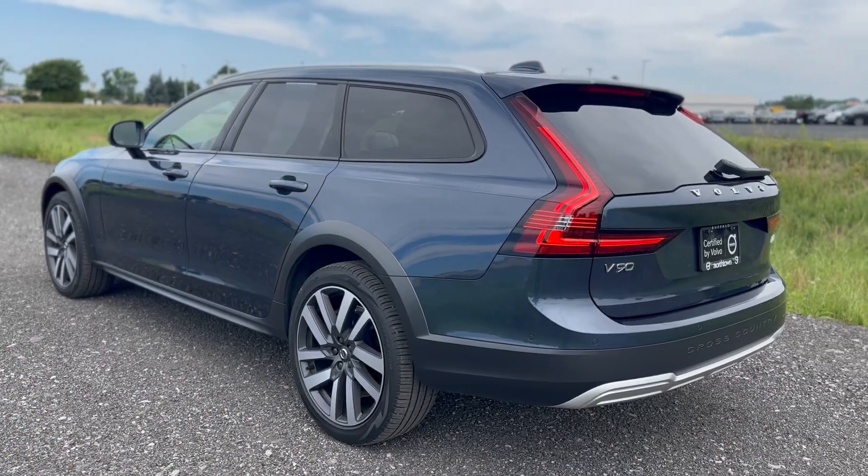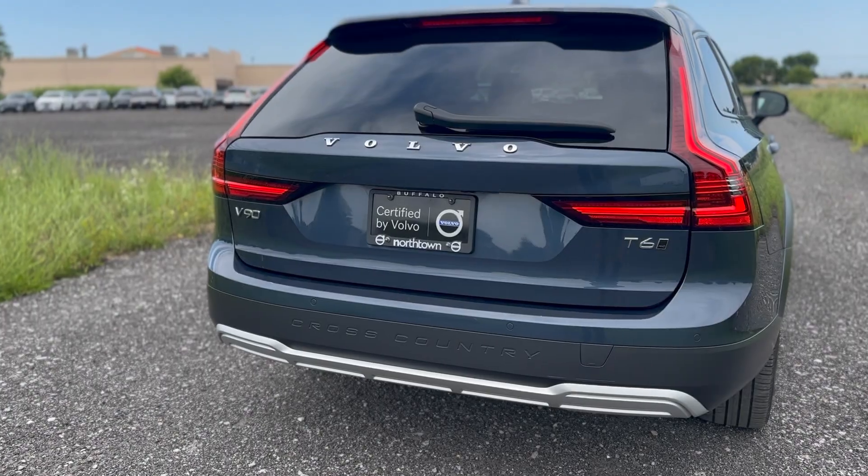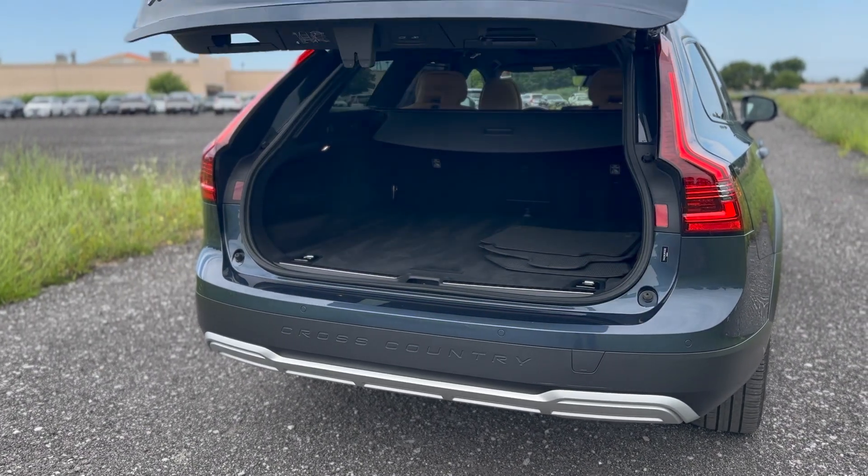LED headlights and tail lights are standard, with a power liftgate offering 20 cubic feet of storage capacity and up to 69 cubic feet with the seats down.